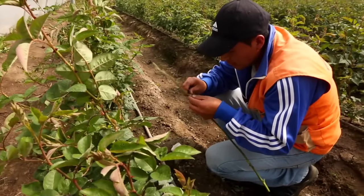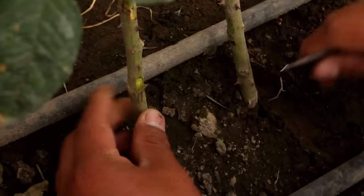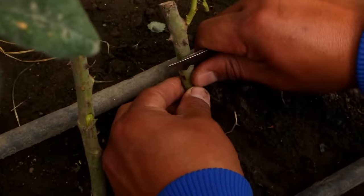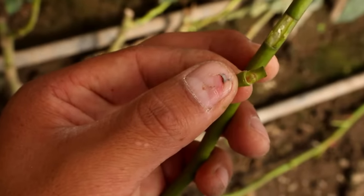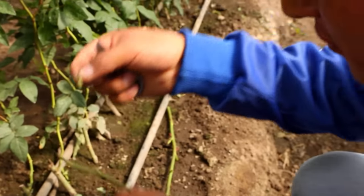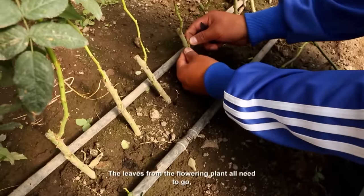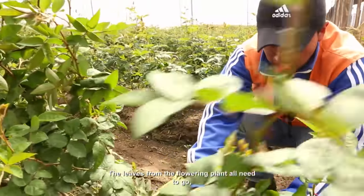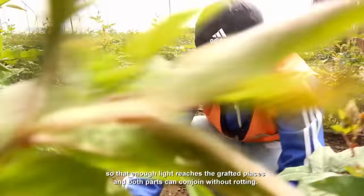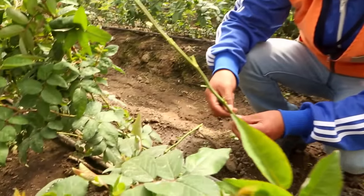Edison begins by making a small cut in the outer layer of the rootstock. Then he removes the bud — the so-called eye — from another variety of rose and puts it inside the bark. To finish, he secures the laceration with a special sticky tape. He is cleaning the flowers, fixing the light so that the yema that is going to be injected will fix faster.